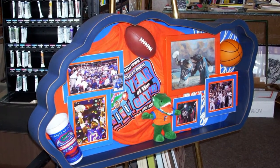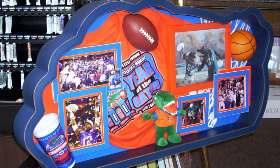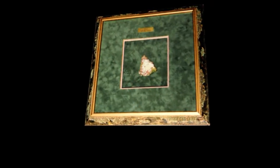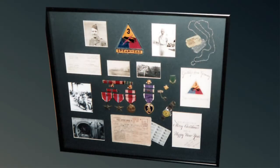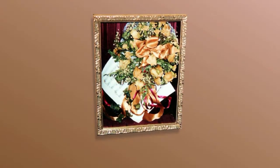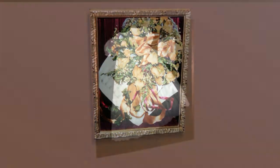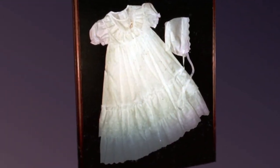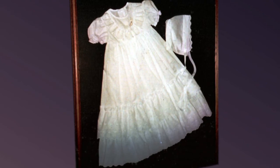Almost anything can be put in a shadow box — sports memorabilia, a terracotta tile from 49 AD Italy. Your history is just as important. Wedding items, even wedding dresses. Christening gowns that can be removed and used again and then put back into the frame until the next generation uses it.